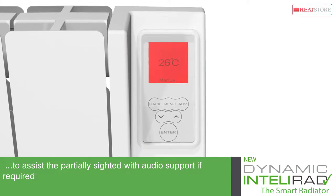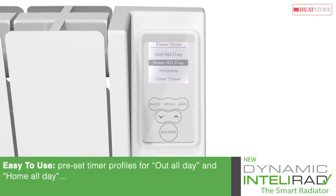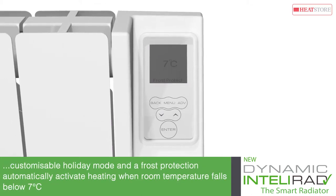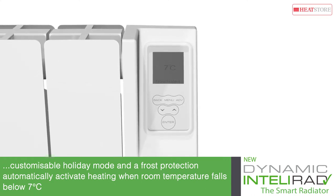This intelligent controller is easy to use and provides preset timer profiles for out all day and home all day room occupation. A customisable holiday mode and a frost protection function that can automatically activate the heating when room temperatures fall below 7 degrees Celsius are also built in, and the touch panel buttons respond to even the lightest touch.